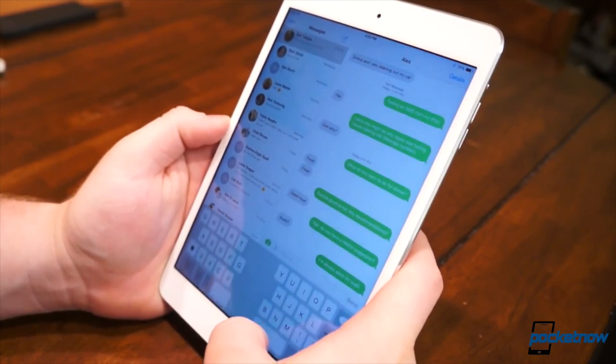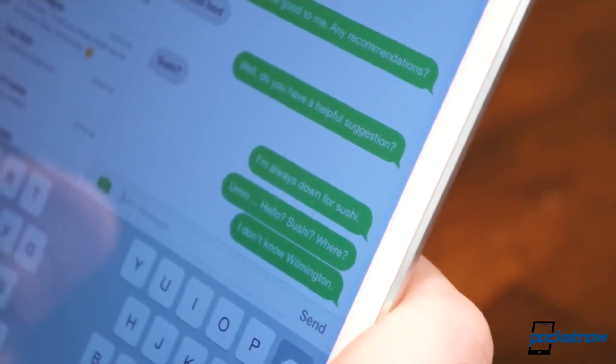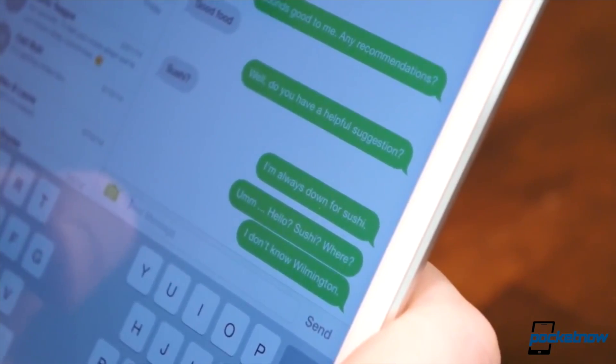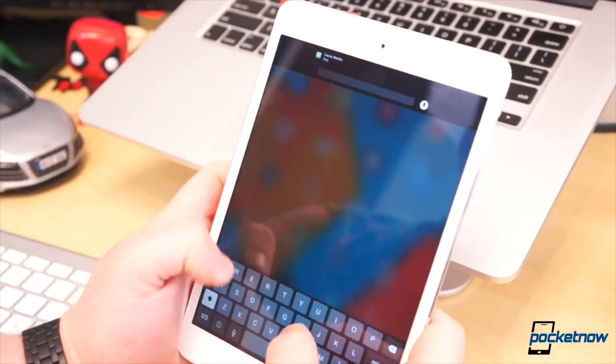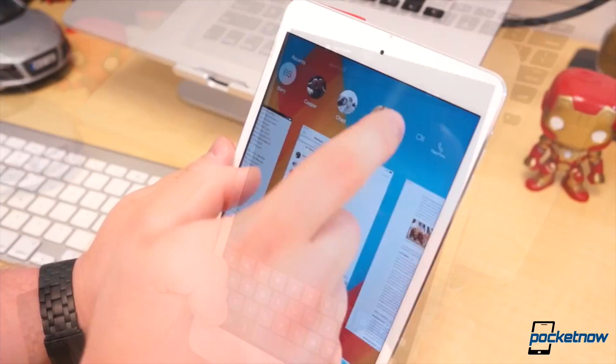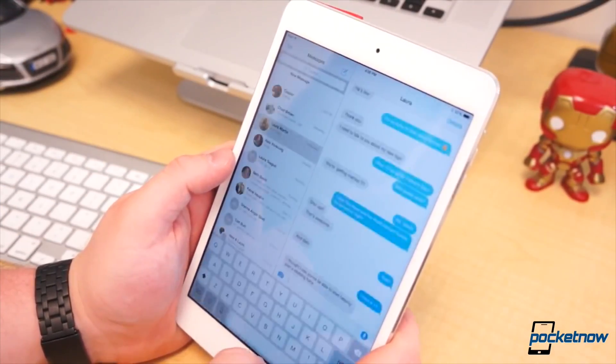Continuity was also one of the cooler features announced at WWDC. Start typing a message on your phone and finish it from the iPad. This aptly named Handoff feature is baked into this release of iOS 8, but it's not fully functioning and it won't be until Yosemite is released for Mac. So no SMS on the iPad until October.